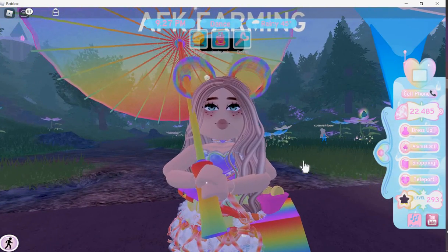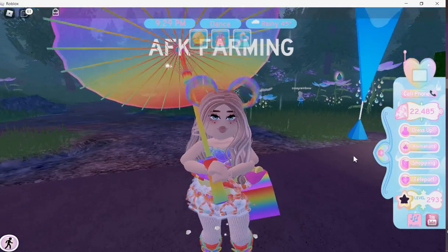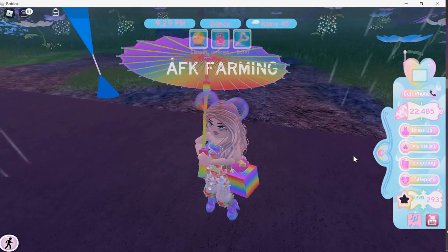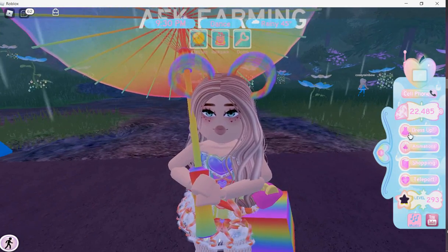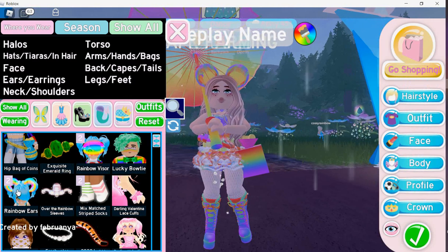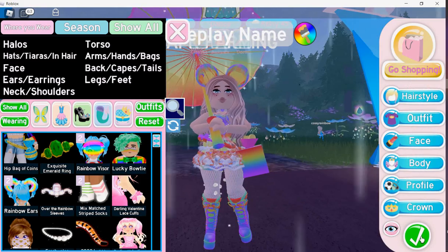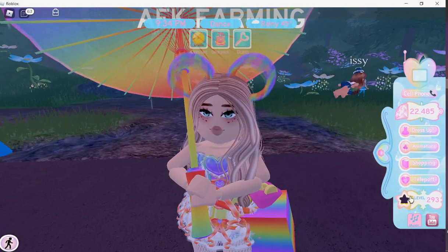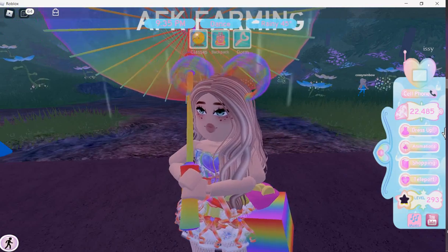That's the end of the video. If you enjoyed it, make sure to subscribe and like. Comment your Roblox username down below to win a pair of rainbow ears and a rainbow visor. See you in the next video, bye!